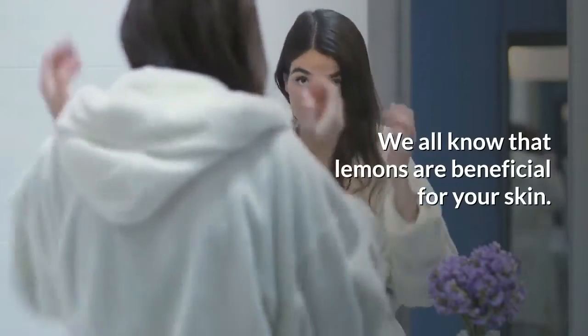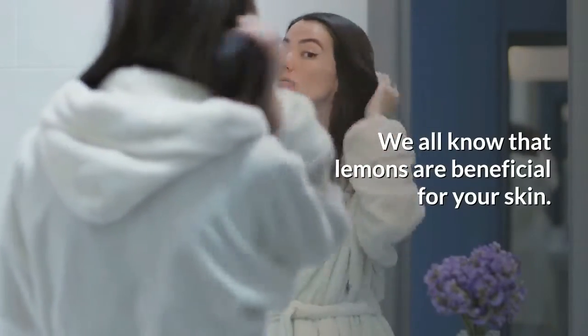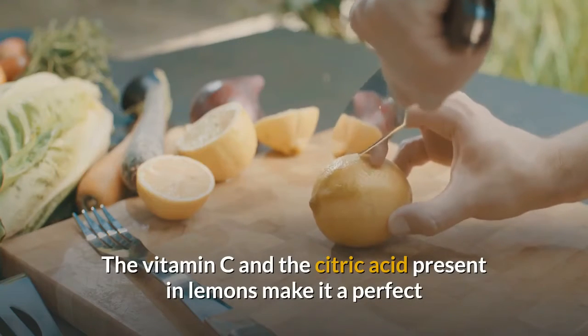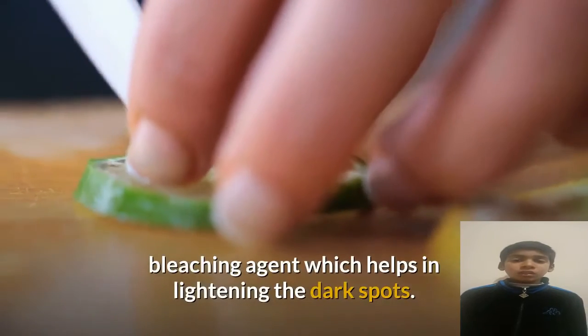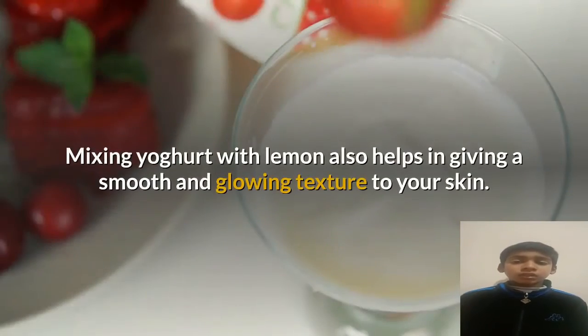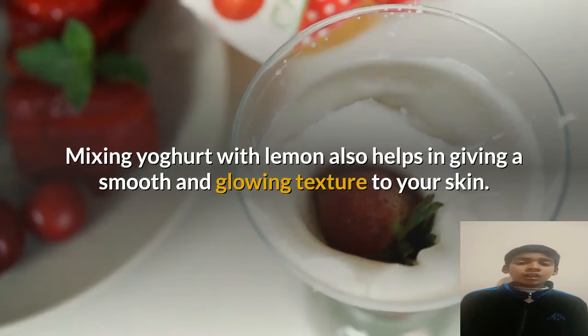Number five: lemon and yogurt mask. Lemons are beneficial for your skin. The vitamin C and citric acid present in lemon make it a perfect bleaching agent which helps in lightening dark spots. Mixing yogurt with lemon also helps in giving a smooth and glowing texture to your skin.